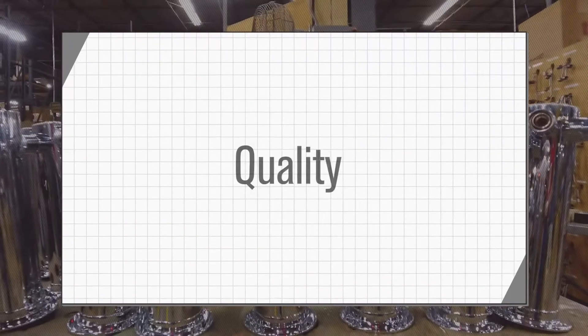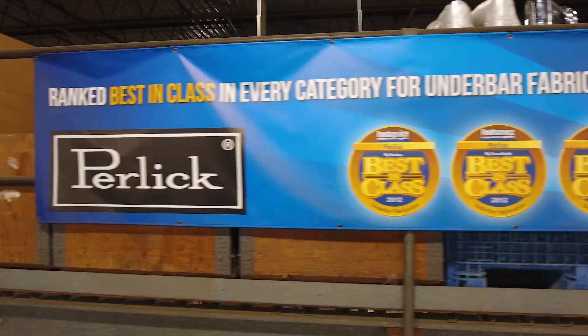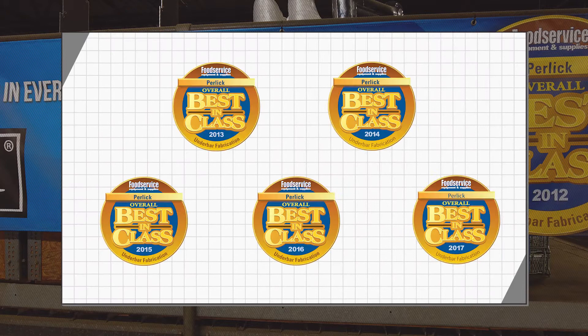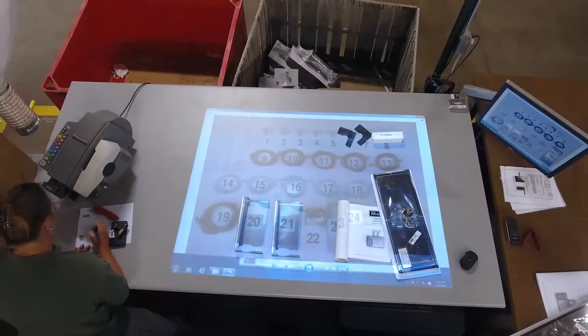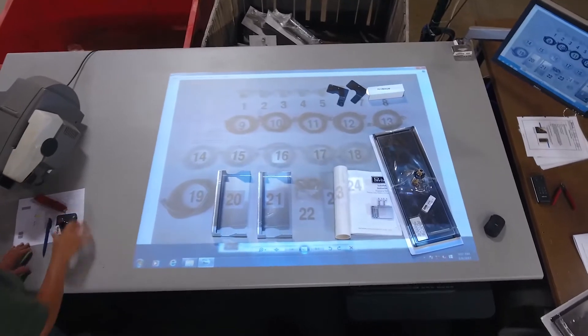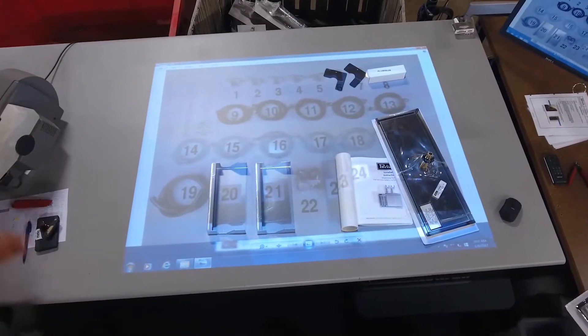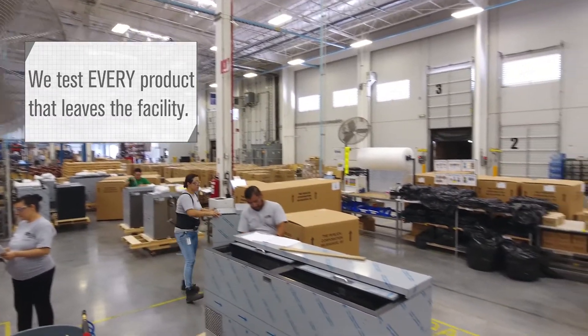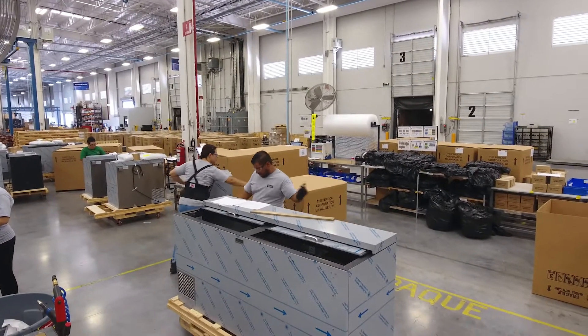With quality and a long-lasting name behind our brand, we take manufacturing serious. Most companies will do around a 1.5 AQL, or quality test within the factory, for products that they are manufacturing. At Perlick, we do not feel that testing just a few of our products is the proper thing to do, so we test 100% of all final assembly. This ensures that we are maintaining the quality that you would expect.